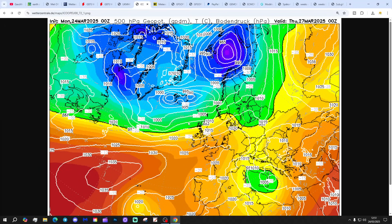Pretty zonal weather pattern for the UK up to the beginning of next week. Icon again showing a similar high pressure south, low pressure north type scenario.